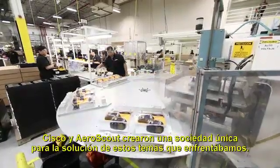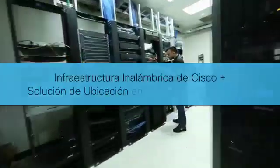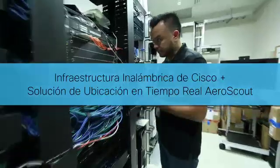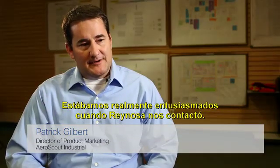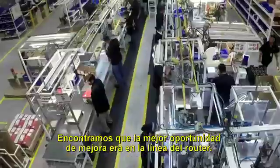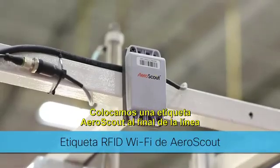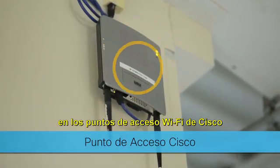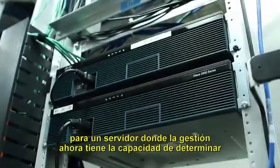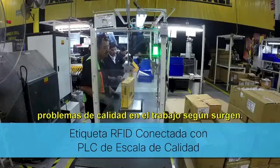Cisco and AeroScout brought a unique partnership to solve the issues we were facing. We were really excited when Reynosa came to us. We found that the most opportunity to improve was in the router line. We put an AeroScout tag at the end of the line, over the Cisco Wi-Fi access points to a server, where management now has the ability to determine labor and quality problems as they occur.